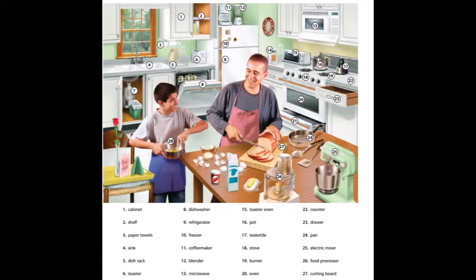19. Burner. 20. Oven. 21. Broiler. 22. Counter. 23. Drawer. 24. Pan.